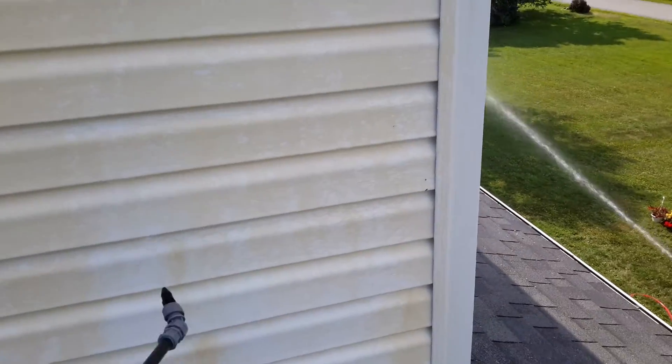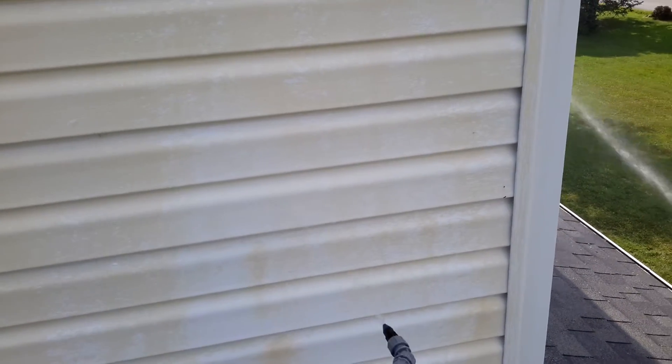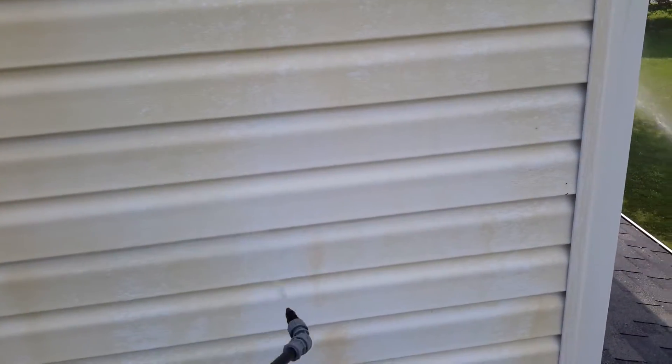But the more interesting part of the story is what F9 does for us. If I can hold this steady enough, we spray F9 on this stuff and we have an immediate benefit.